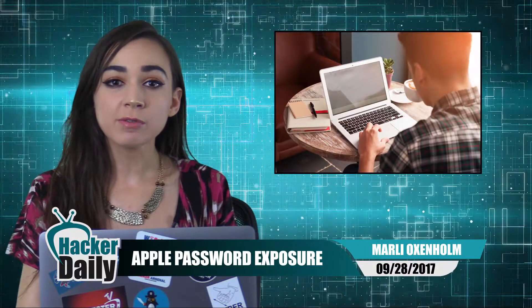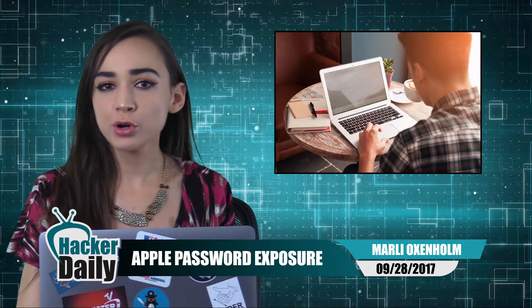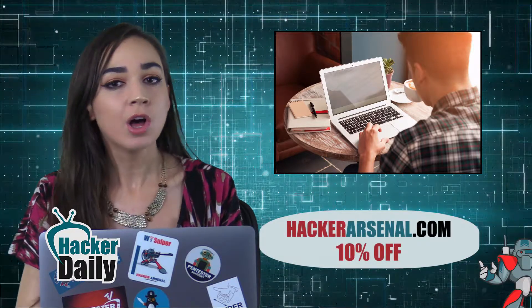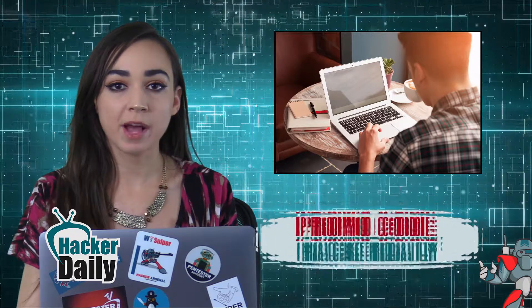A newly discovered flaw in Apple's Mac software could expose your keychain passwords. Security researcher Patrick Wardle uncovered the vulnerability in Apple's Mac operating system just after the company launched its newest version of Mac OS, known as High Sierra, on September 25th. Wardle posted a video demonstrating the bug and reported the issue to Apple. The video shows how an app could be used to extract plain text passwords for services such as Facebook, Twitter, and Bank of America from a Mac's keychain without requiring a master password.